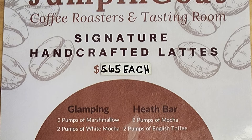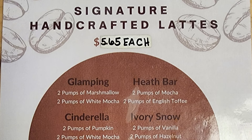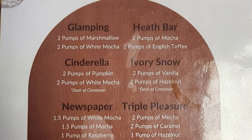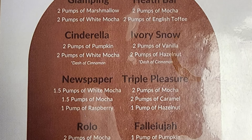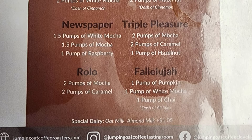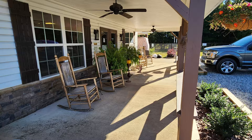On the next page, we have signature handcrafted lattes: Glamping with two pumps of marshmallow and two pumps of white mocha; Heath Parr with two pumps of mocha and two pumps of English toffee; Cinderella with two pumps of pumpkin and two pumps of white mocha; Ivory Snow with two pumps of vanilla and two pumps of hazelnut; Newspaper with 1.5 pumps of white mocha, 1.5 pumps of mocha, and 1 pump of raspberry; Triple Pleasure with two pumps of mocha, two pumps of caramel, and one pump of hazelnut; Rolo with two pumps of mocha and two pumps of caramel; and Faluja with one pump of pumpkin, one pump of white mocha, one pump of chai, and a dash of allspice.